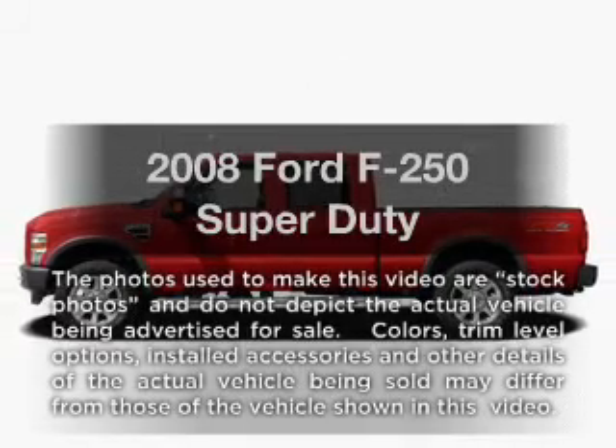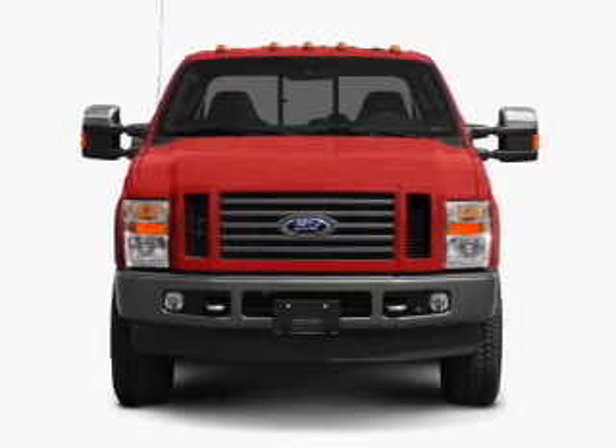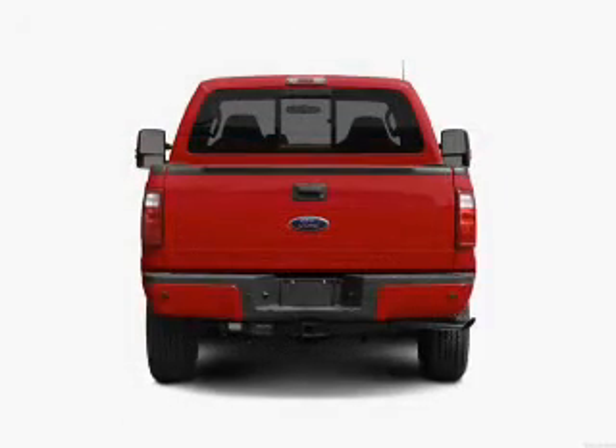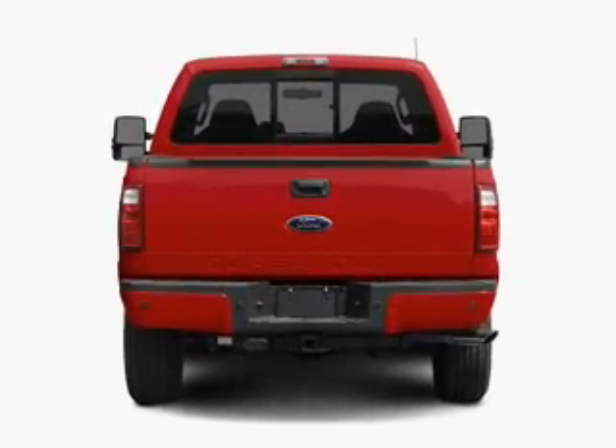Get noticed in this 2008 Ford F250. This is the set of wheels you've been looking for, with a powerful eight-cylinder engine that gives you more control with its manual transmission. You will appreciate the safety feature of anti-lock brakes.